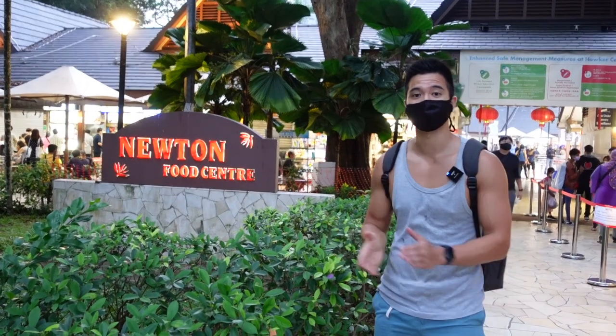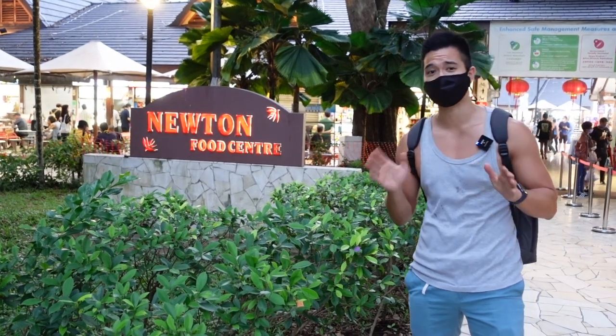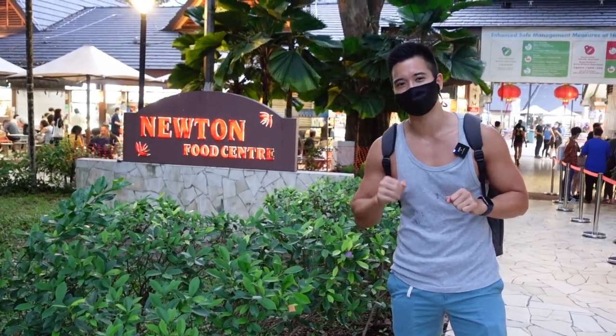Today we will be eating at Newton Food Center. A lot of you might already know it from the movie Crazy Rich Asians from a couple of years back. We'll be trying about five to ten different dishes. A lot of people say it might be a bit overpriced, but I think it's still quite affordable, especially for tourists who are able to buy a plane ticket to come to Singapore. Let's go eat!